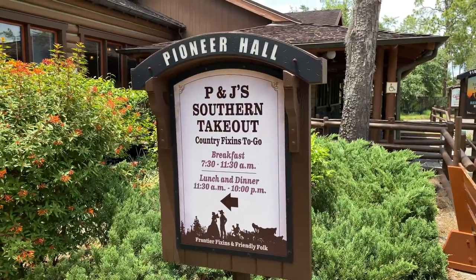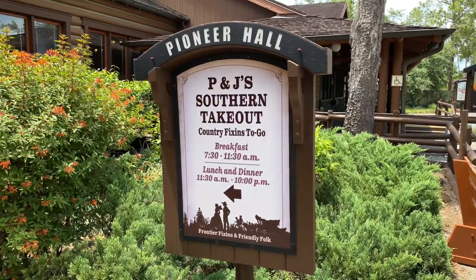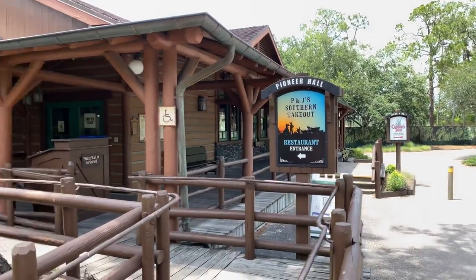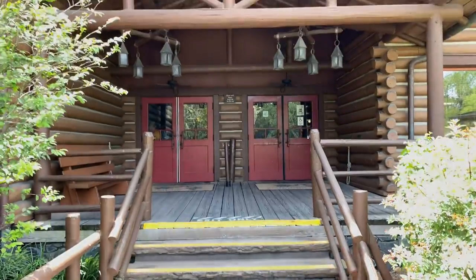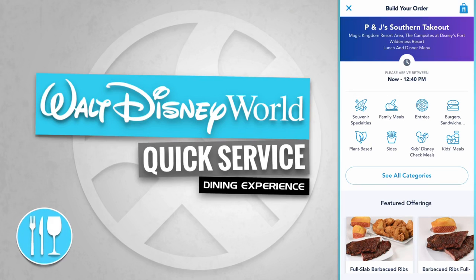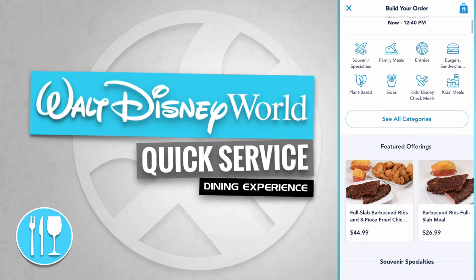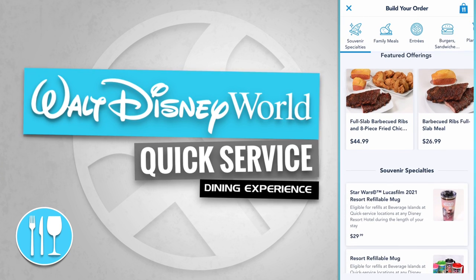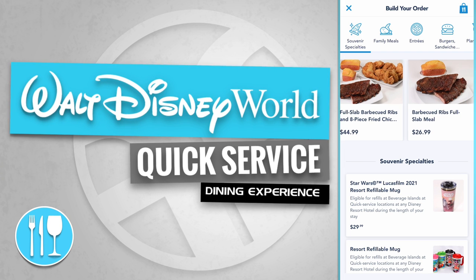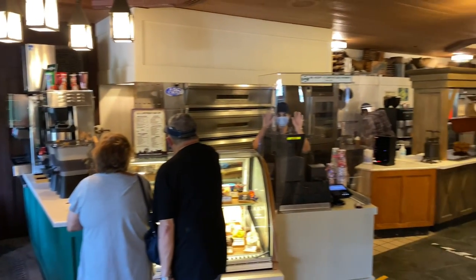We've come up to P&J's Southern Takeout — country fixins to go, with breakfast from 7:30 to 11:30 a.m. and lunch and dinner from 11:30 a.m. to 10 p.m. The menu features a full slab barbecued ribs and 8-piece fried chicken for $44.99, and the barbecue ribs full slab meal for $26.99.